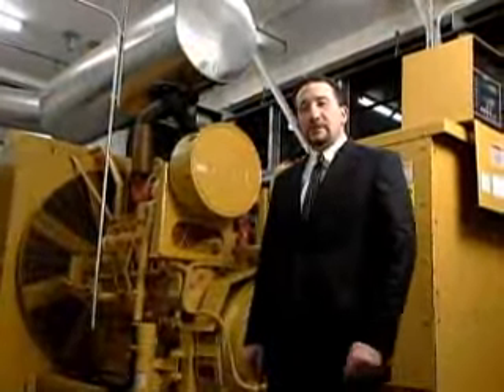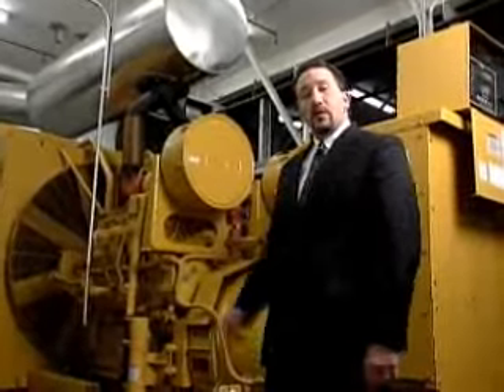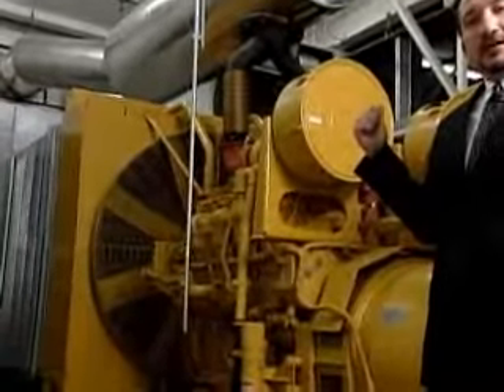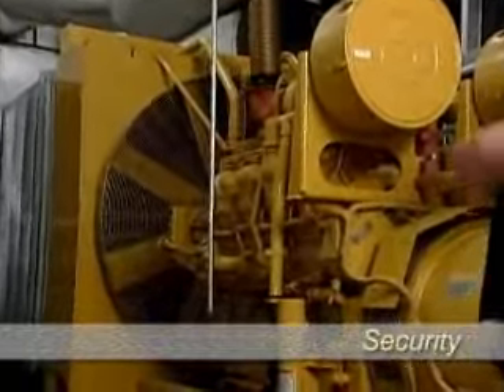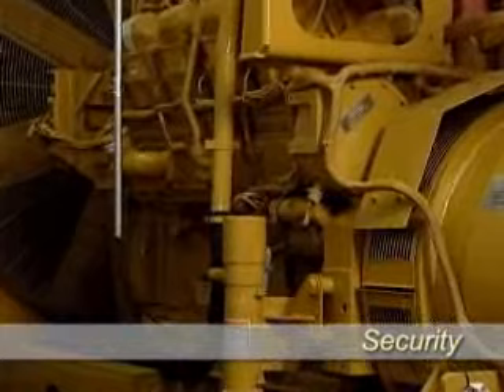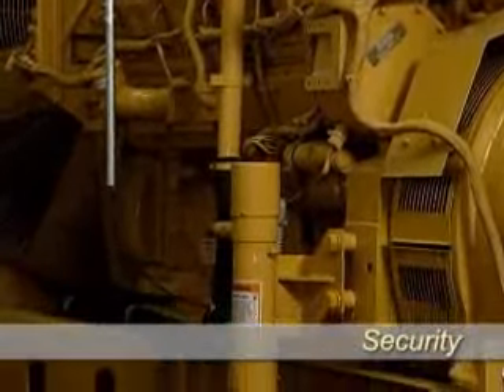The last part of our tour today is the generator room. I'm standing on top of a 4,000-gallon tank of diesel fuel used to power the 1-megawatt diesel generator seen behind me. In the event of a power outage, this diesel generator starts and is capable of powering the entire central office facility indefinitely.